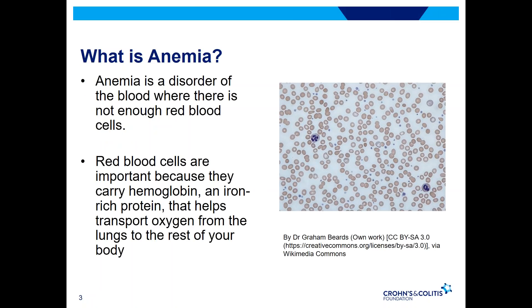So first off, what is anemia? Anemia is a disorder where there's not enough red blood cells in your body. Red blood cells are critically important because they transport and carry hemoglobin throughout your body. Hemoglobin is important because that's how oxygen goes from your lungs to the rest of your body. Here is a picture of what we look at when we order a complete blood count, which is used to count red blood cells and measure how much hemoglobin is in your body.